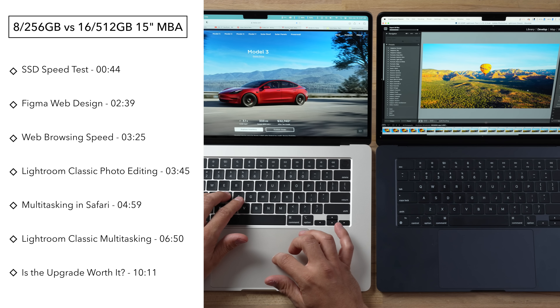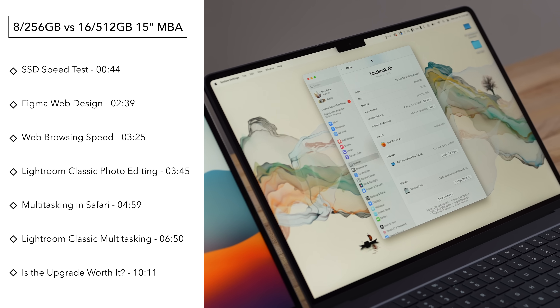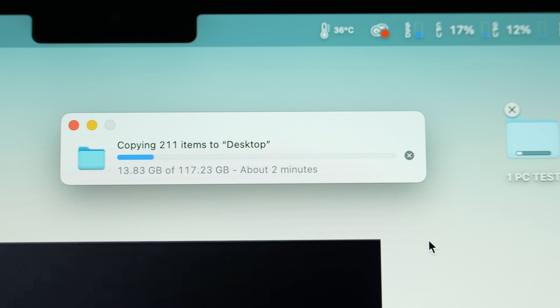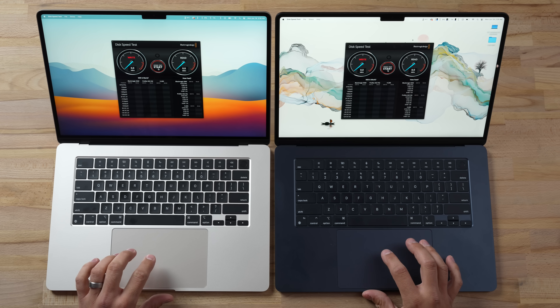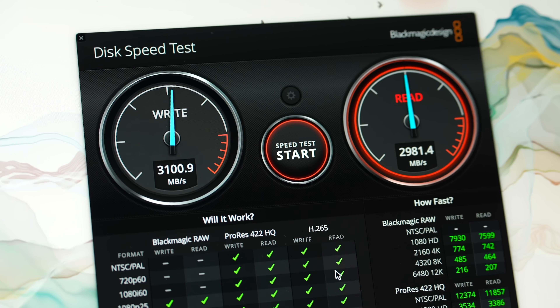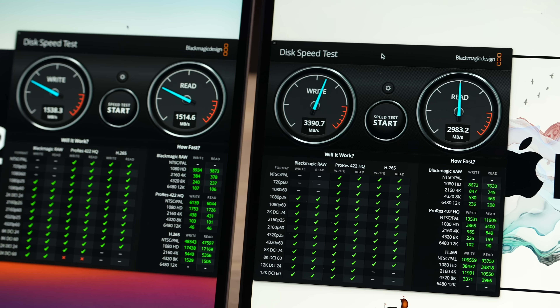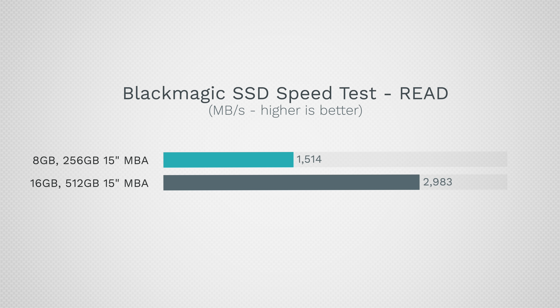In this video we'll show you the real world differences and give you real recommendations on who should spend the extra money, instead of just theoretical stuff. You might think 'who cares, I'll just wait a little bit longer for transfers' — but that's not going to be the whole truth. Let's run our standard SSD speed test. Look at that difference: the base model settled at 1538 compared to 3390 — over double the write speed, and almost double the read speed if you spend the extra $200 going up to the 512.